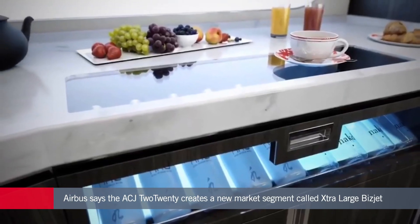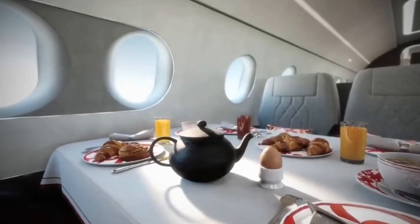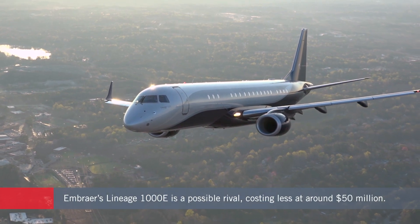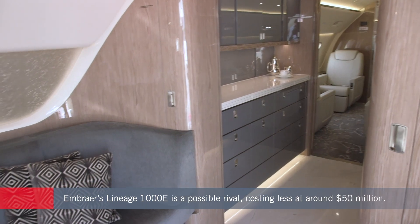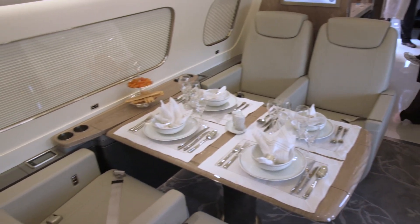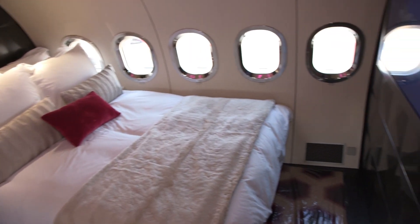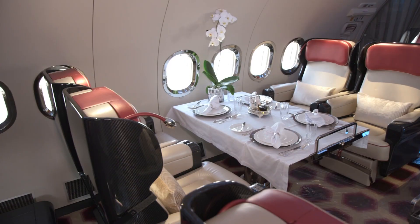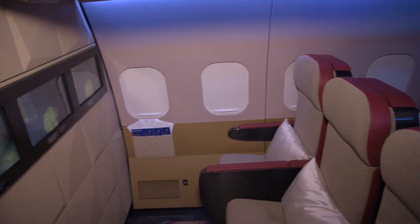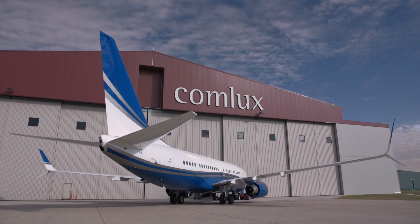Direct comparisons with other aircraft soon get complicated, but roughly speaking both the G700 and the Global 7500 offer a longer range of at least 7,500 nautical miles, but with less cabin space. Another possible option in the same class is the Embraer Lineage 1000, which has 1,000 nautical miles less range than the new ACJ and is only slightly smaller in cabin area. The smallest Boeing Business Jet has around 100 square feet more cabin area and greater range at more than 6,500 nautical miles.